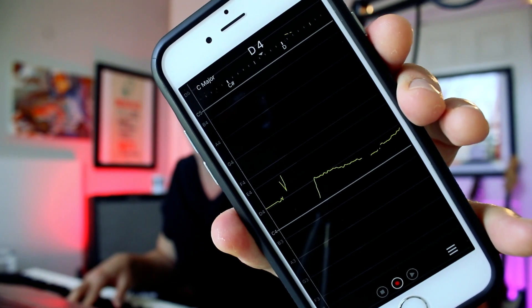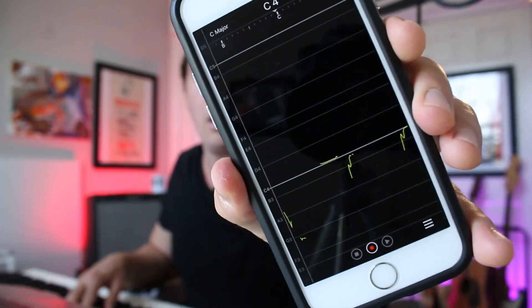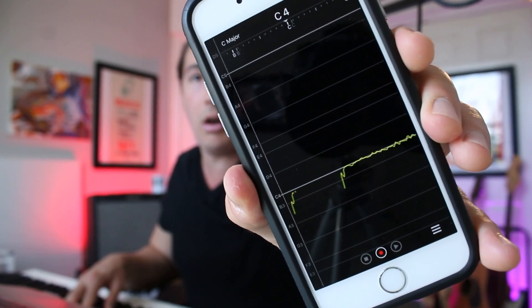Do you sing notes off pitch constantly? Visually seeing if you're off pitch using a vocal pitch monitor can really help you tell just how far off you are. Many singers believe that good pitch is something that you're born with or you're not. But today I'm going to show you that you can go from constantly singing flat or sharp to hitting the right notes every single time.